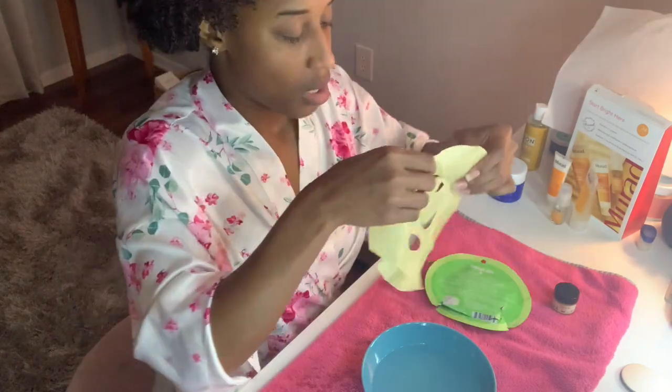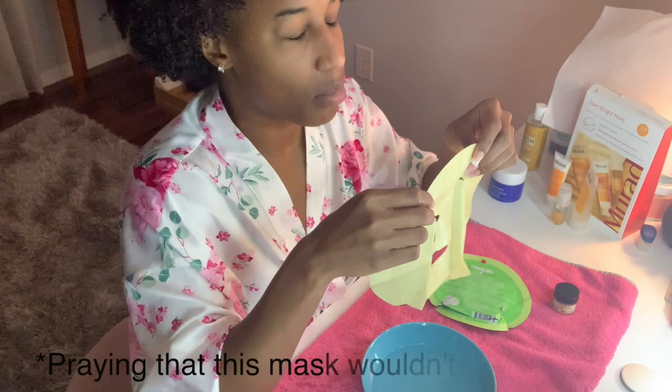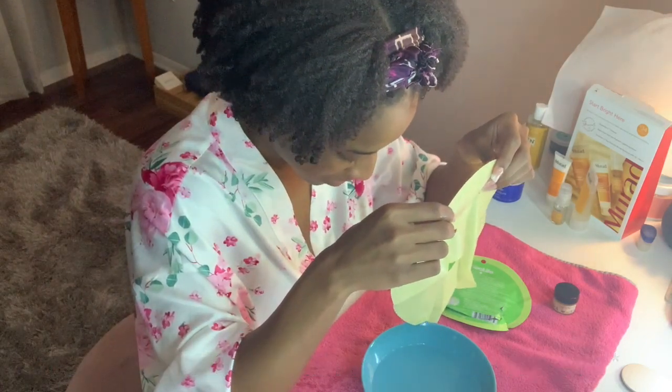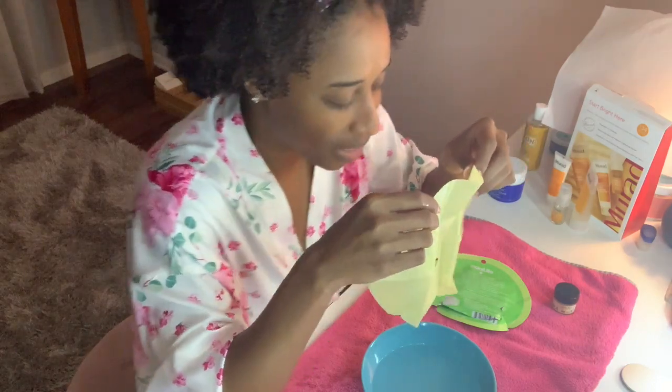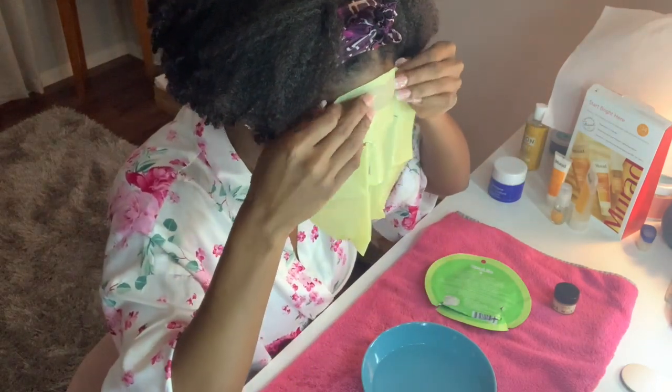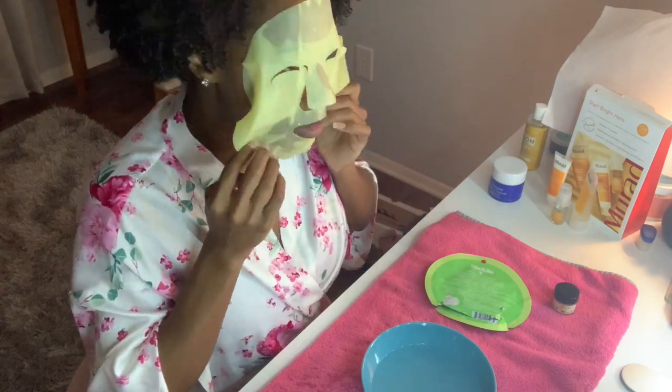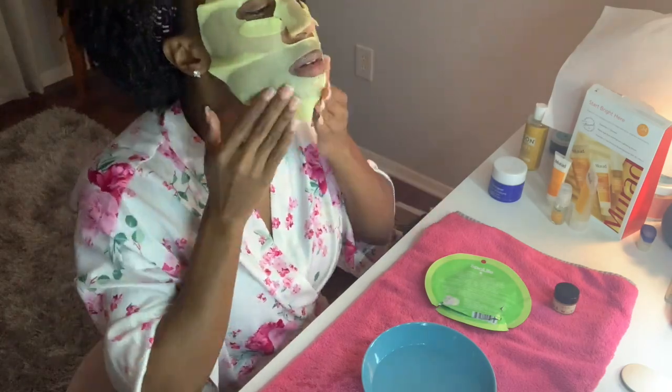This was just a random cucumber mask I picked up from Target. I left it on for 15 minutes, then rubbed in the excess gel. Now I'm going in with my lip scrub and massaging it in for a few minutes, then applying my Vaseline. This is what my lips are looking like.